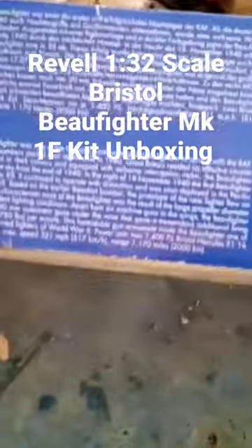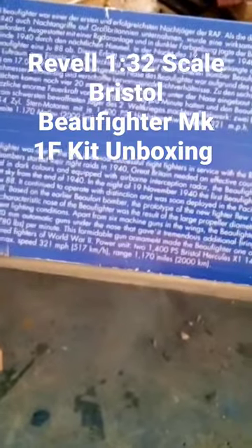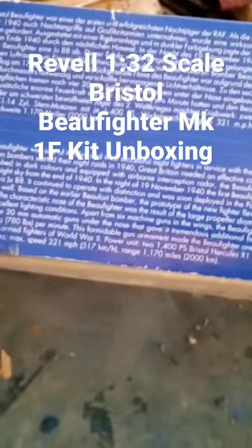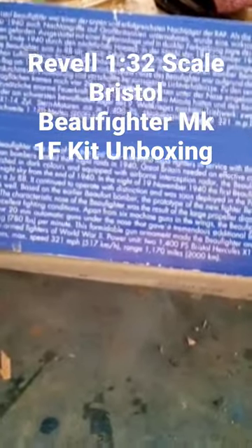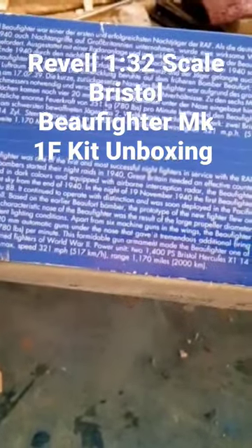The Bristol Beaufighter was one of the first and most successful night fighters in service with the RAF. When German bombers started their night raids in 1940, Great Britain needed an effective counterweapon. Finished in dark colours and equipped with airborne interception radar, the Beaufighter brought down a Ju 88A. It continued to operate with distinction and was soon deployed in the Pacific.